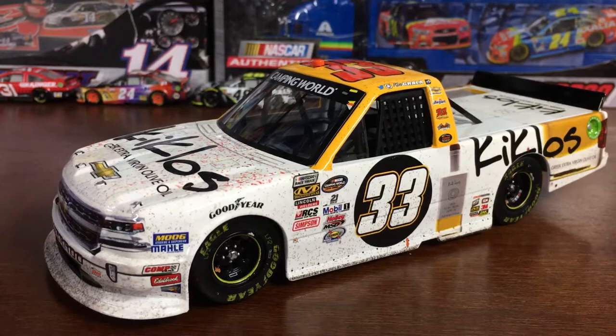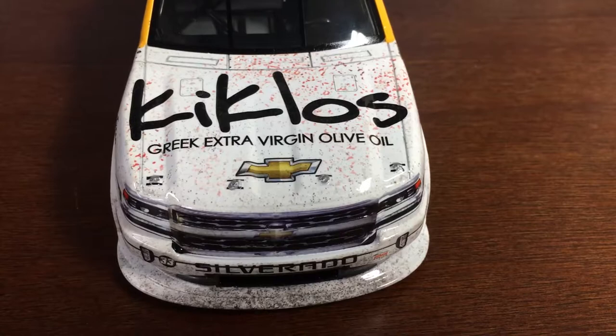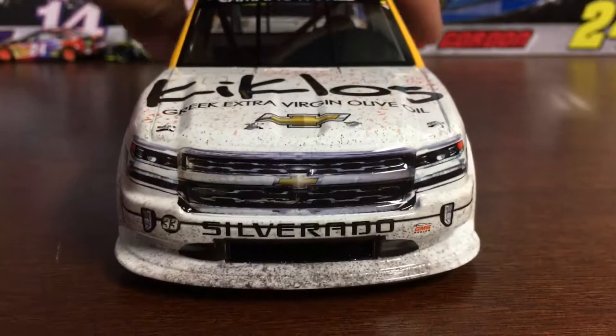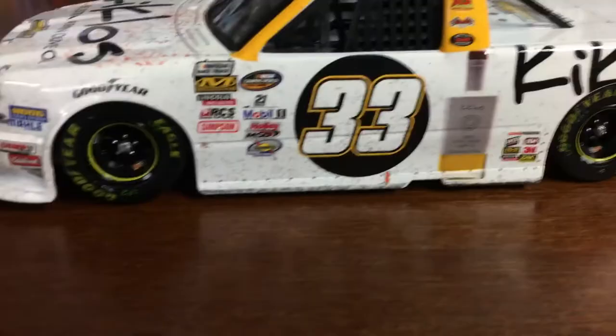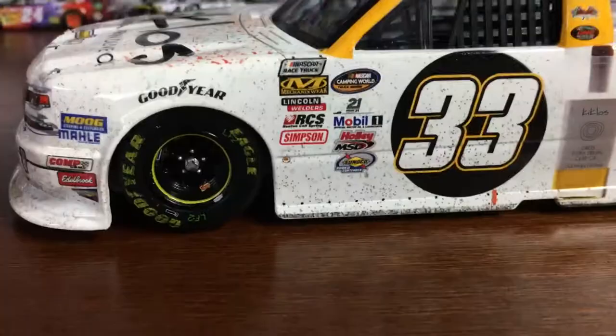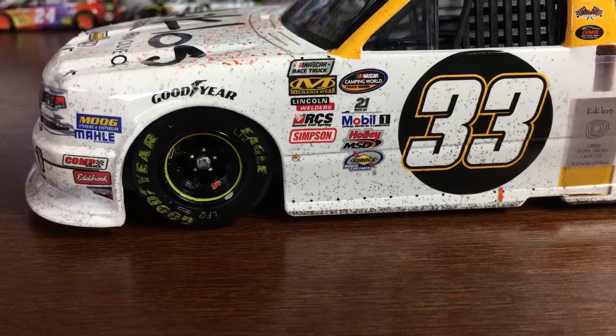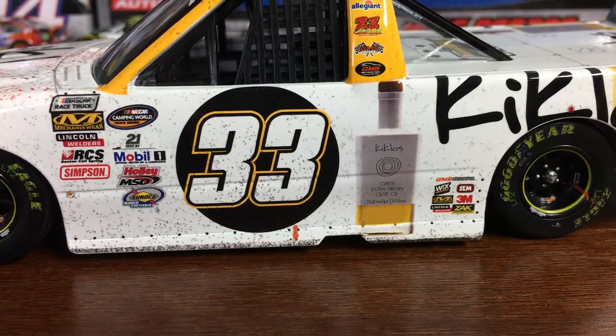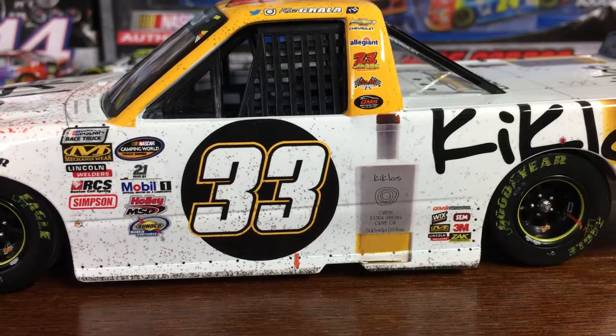Let's get started. On the front you have Camping World, Kit Clothes I think, Greek Extra Virgin Olive Oil, the Chevy logo, some confetti, and some dirt right there. You got the other side of the car — Mog, Mal, Comp. I don't know what the last two are. Goodyear, NASCAR race truck, sorry. Mechanicware, Lincoln Welders, RCS, Simpson, Camping World, 21 Means 21, Mobile One, Hawley, MSD, and Sunoco Rookie of the Year Contender. You got 33.